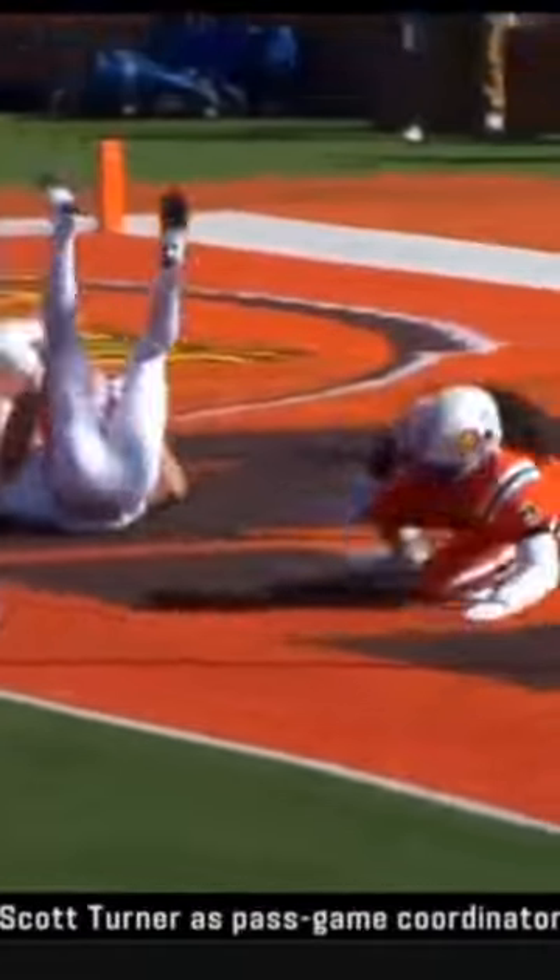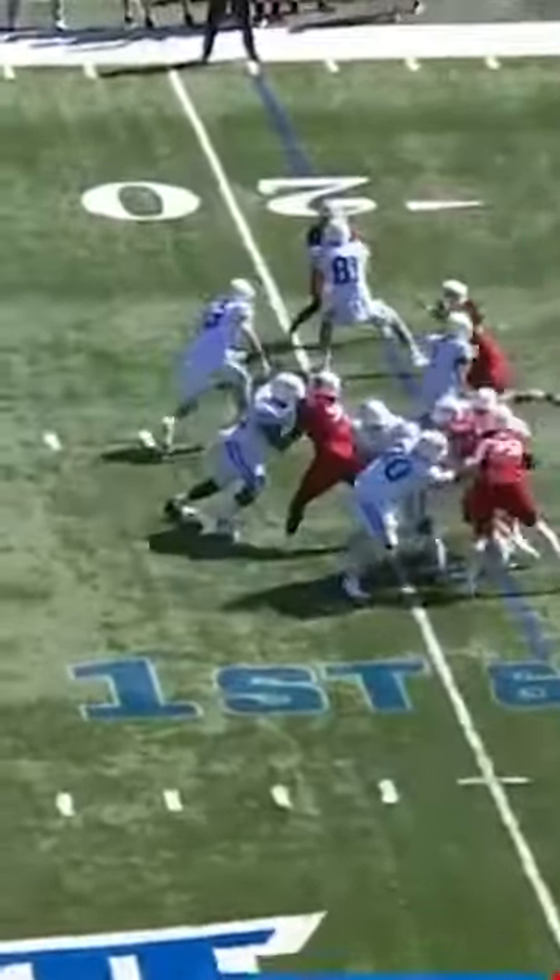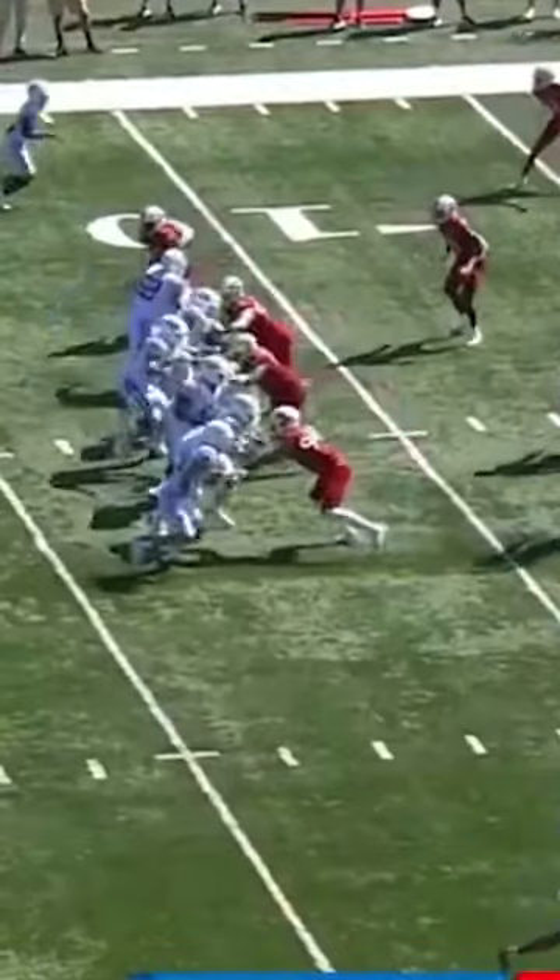He's a true speed rusher that is relentless to get to the quarterback. He was oftentimes used as a wide rusher, but he also is used in stunts and lined up in the five technique as well.